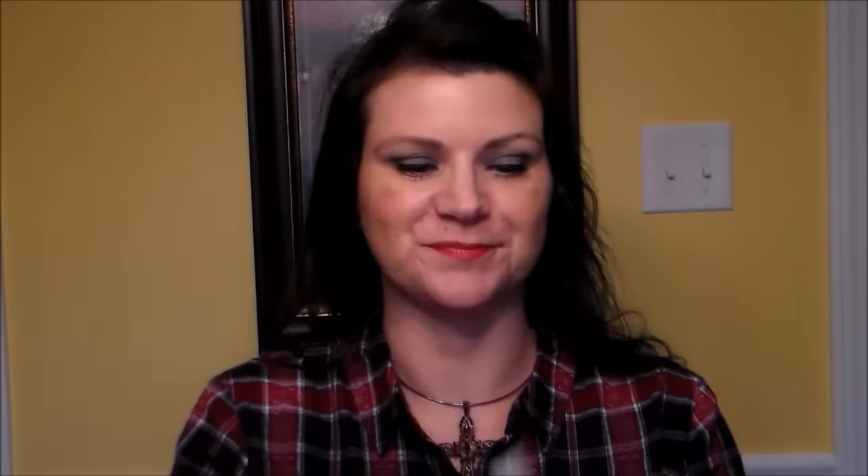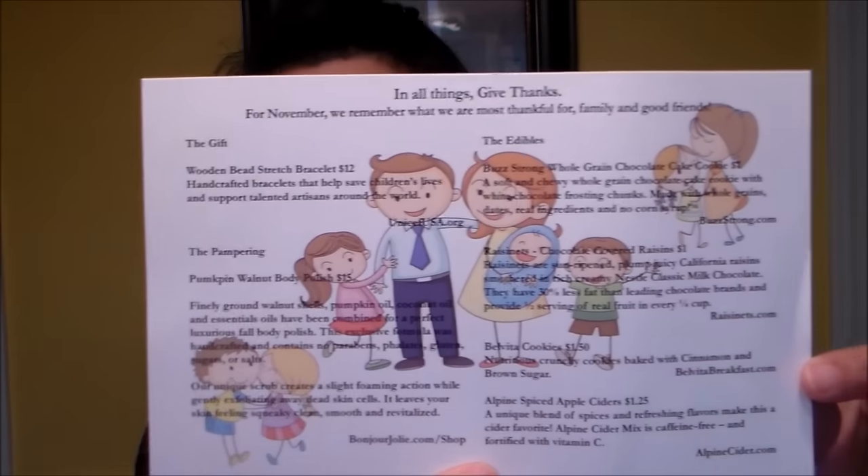Here's our card — this is for November and it says 'In all things give thanks. For November we remember what we are most thankful for: family and good friends.' It's a really adorable card. I don't look at the details of the card until I'm doing the unpackaging because I want to be surprised. Right on top are my period supplies.